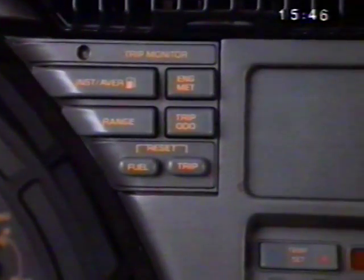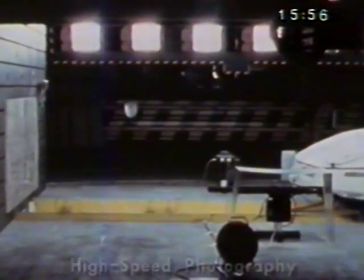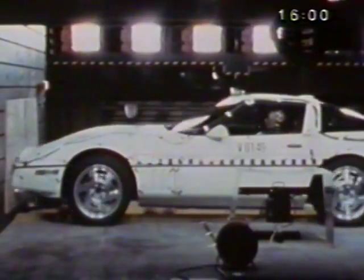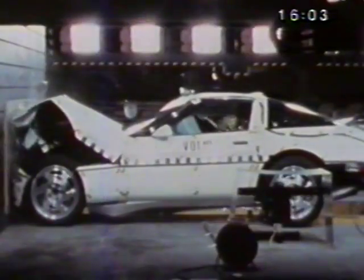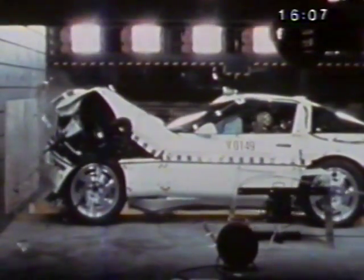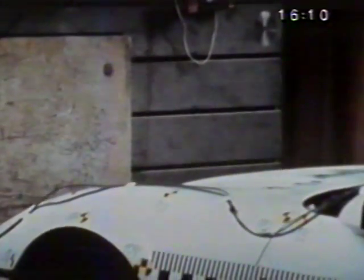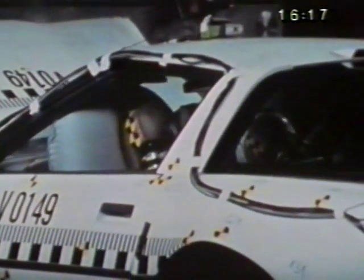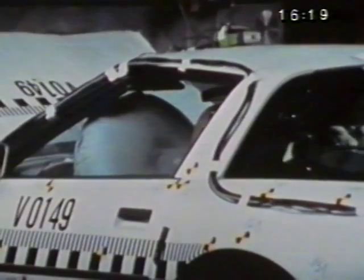This light on the driver information center should come on for about five seconds when the key is turned to run and then go out — that indicates the system is working. The supplemental inflatable restraint system and seat and shoulder belt provide driver protection in front-end collisions. Crash sensors and an accelerometer measure the force of the collision. If it's hard enough, they send a signal so that within a fraction of a second the airbag is inflated to help restrain the driver. It then deflates in less time than it takes to blink your eye.